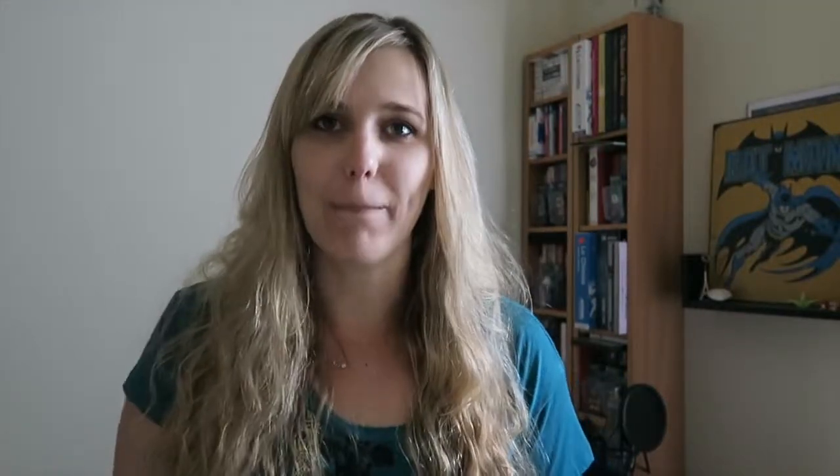One thing I'm not a huge fan of is that the grammar section is actually separate from the lessons. I think it would be a little bit better if it was integrated into the lessons rather than being something separate, but that's just my opinion.